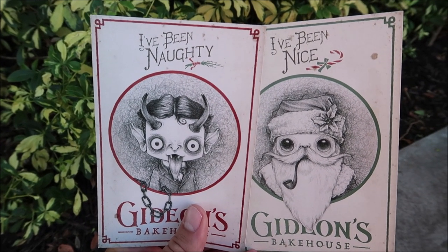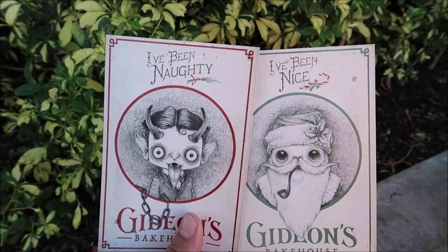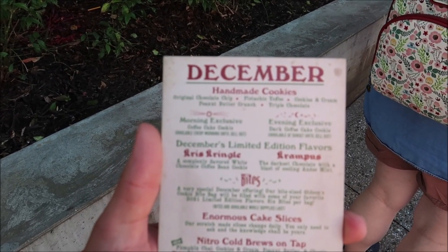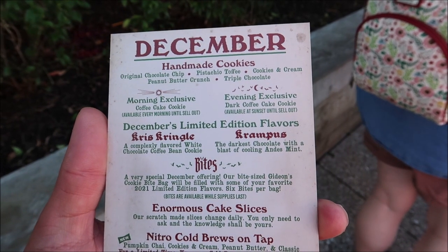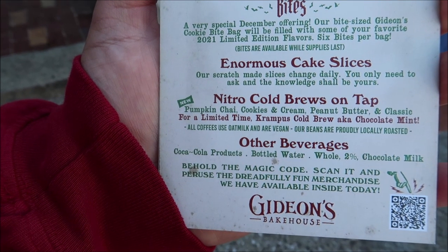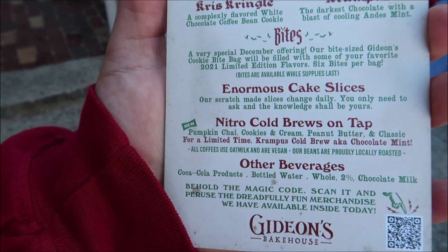As you're waiting in line they come around and give you menus for the month of December, and they ask if you've been naughty or nice - that determines what menu you get. I love these, they're so amazing - I have such a nice collection so I asked for two. The December limited edition flavors are the Kris Kringle, which is a complex white chocolate coffee bean cookie, and the Krampus, which is dark chocolate with a blast of cooling Andes mint. There's also a limited edition Krampus cold brew - a chocolate mint cold brew - for the holiday season, so we're definitely getting the coffee and one of the cookies.